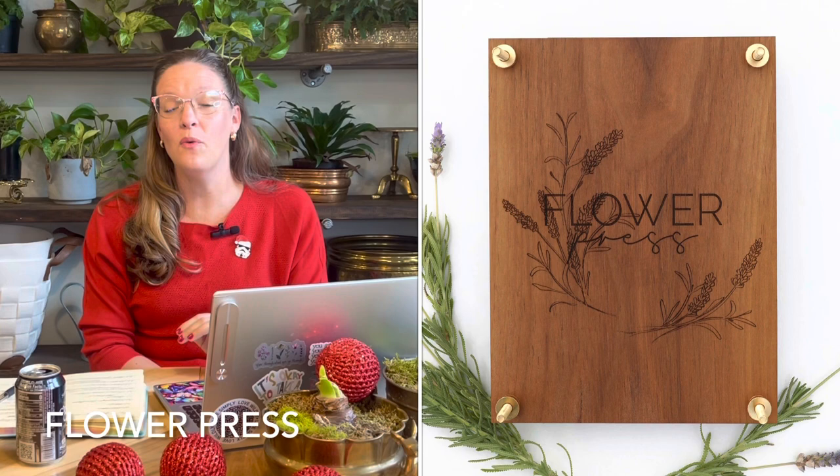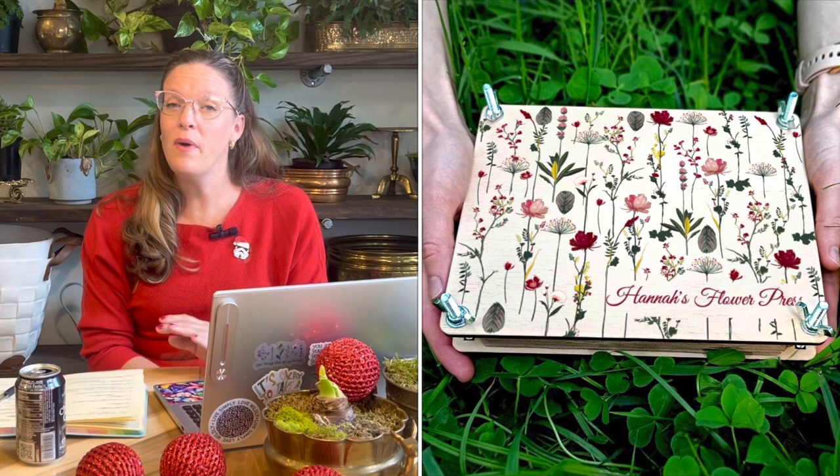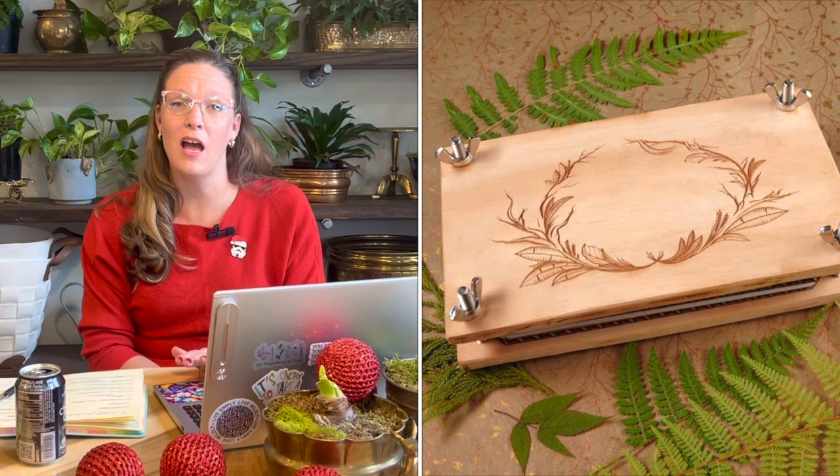Number fourteen on my list is a flower press. Flower presses are a really fun way to bring your gardening inside — a great way to preserve blooms over time, do beautiful winter craft projects, and continue your love of gardening throughout the off season. There are lots of beautiful ones on Etsy that you can have personalized with the gardener's name in their favorite color. If you're giving a flower press, consider looking up a book on flower pressing to include as well.